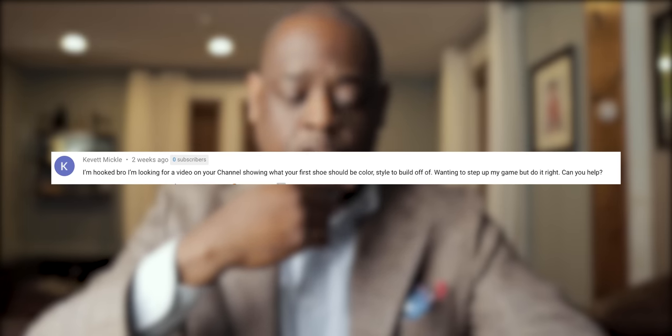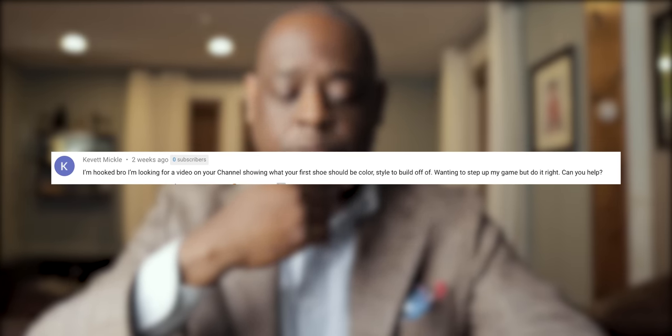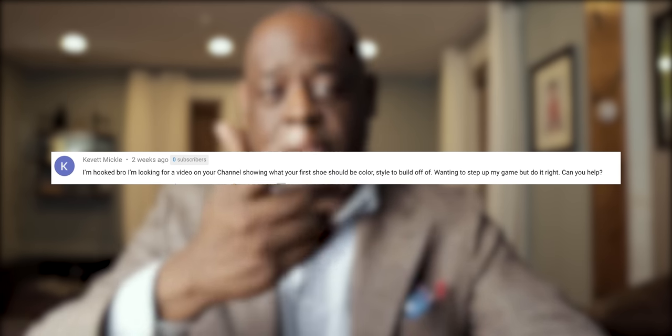The first question is from Kevin Mikko. He goes: I'm looking for a video on your channel showing what your first shoe should be — color, style — to build off of. Wanting to step up my game and do it right. Can you help? That's an excellent question, Kevin. I would say it depends on your dress code and how often you wear a suit. If you wear a suit five days a week, I would definitely recommend some black cap-toe Oxfords to start with. Black cap-toe Oxfords aren't the most versatile per se because you can't really dress them down — they look really weird with sport coats and trousers, for example. But certain occasions only call for those type of shoes, so it's very important that you have that in your wardrobe. But if you dress down more often, like sport coats and trousers similar to what I'm wearing right now,